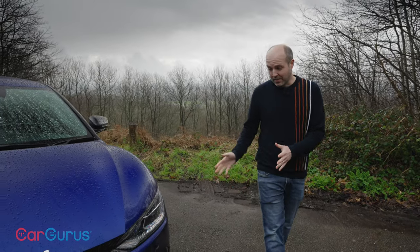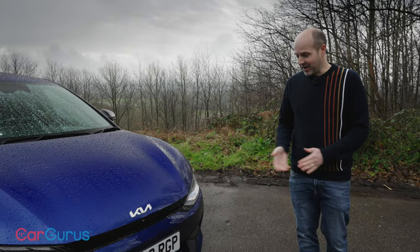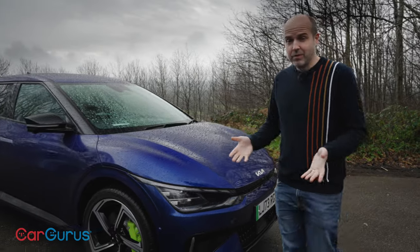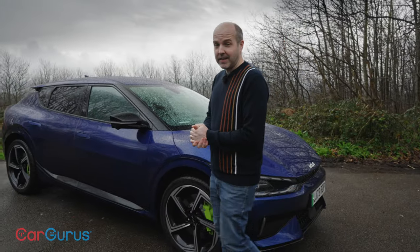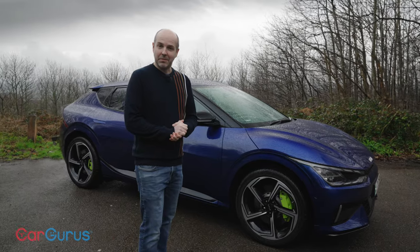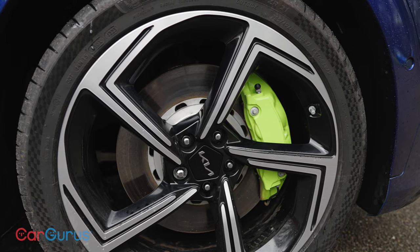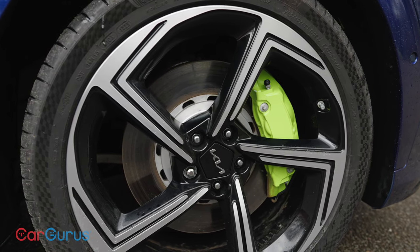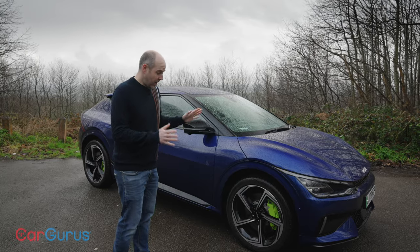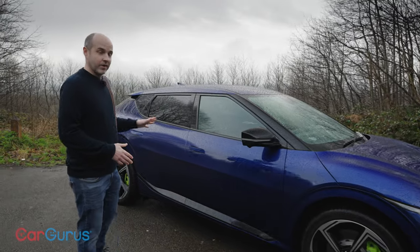Another thing you might like about the GT is that it really doesn't shout about being the fastest model in the range. Apart from having slightly different front and rear bumpers, there's not a great deal to tell this apart from other EV6s — apart from the neon brake calipers. These calipers grip uprated discs and sit behind 21-inch wheels wrapped in Michelin Pilot Sport 4S rubber, all representing upgrades over a standard EV6. There are other changes going on under the skin too, which we'll come to when we drive the car.